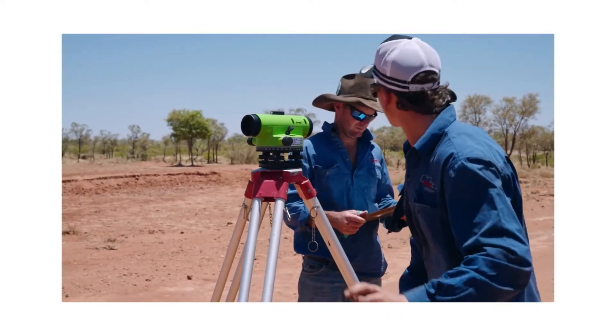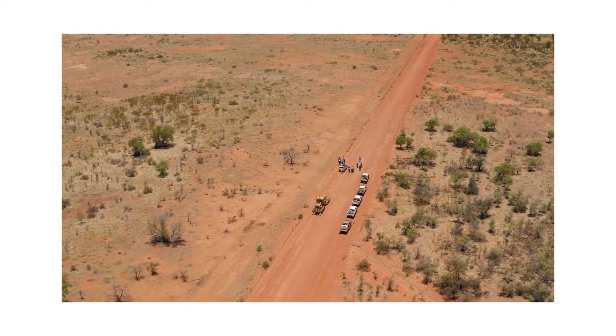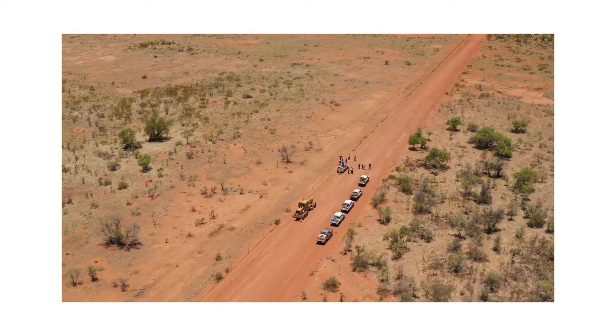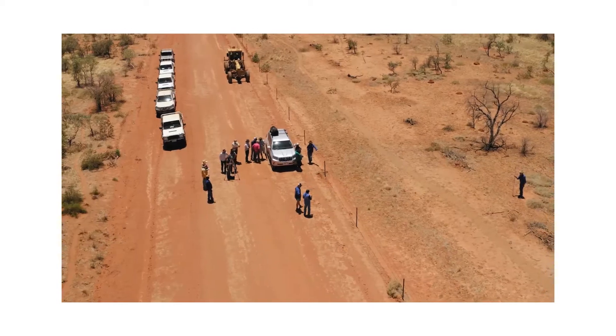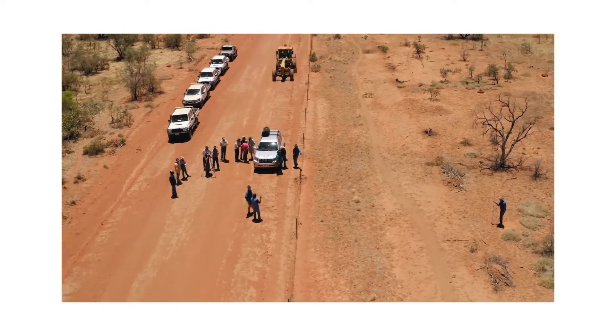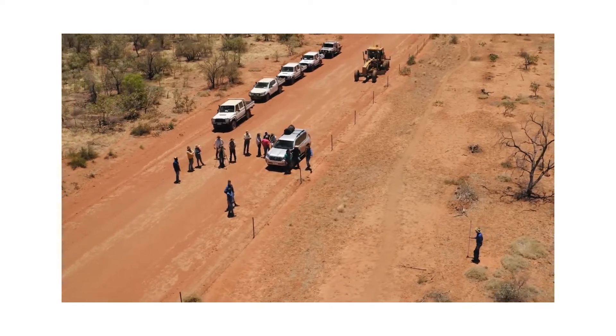We've had representatives from quite a few properties here this morning. It's a terrible site from my point of view, but really good from the leveling exercise — all the participants had to do a lot of leveling and understand the need for it, because it tells us for sure which way the water flows. I would have liked the site to have a bit more slope as it's easier for participants to understand, but you've got to make do with whatever's provided.